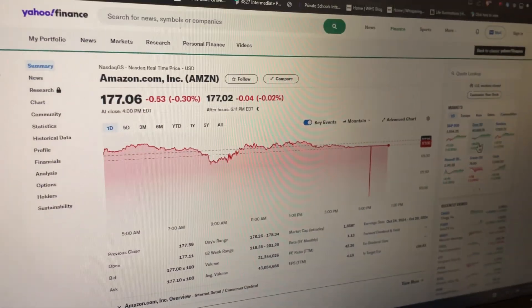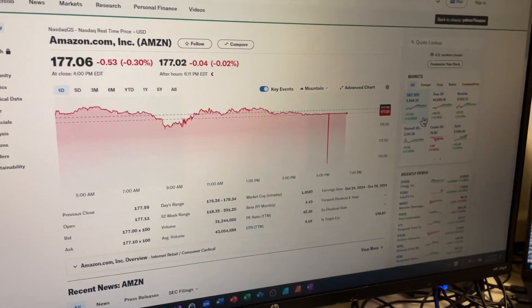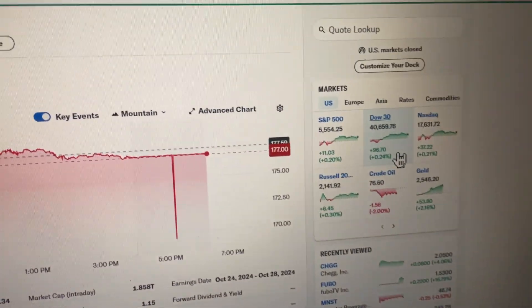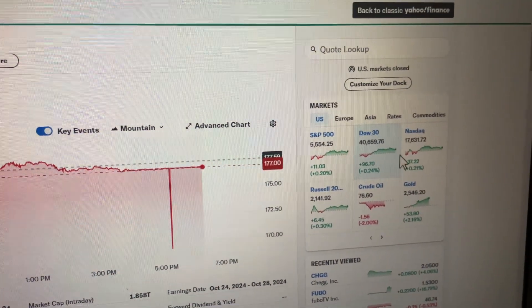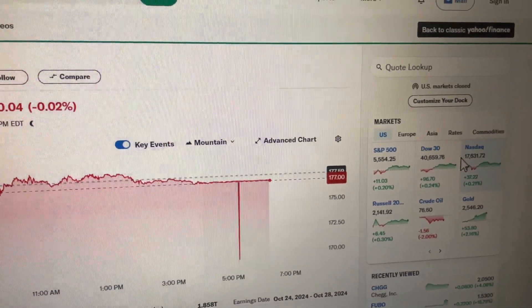It helps you see how a company like Amazon compares to the overall stock market. If Amazon is doing badly and yet the S&P 500 and Dow 30 are doing well, then something is wrong with Amazon specifically — not the entire stock market. But if everything is down at once, then something must be going on with the market as a whole, like an economic issue.